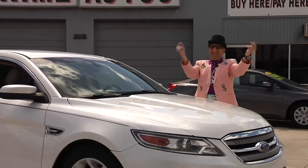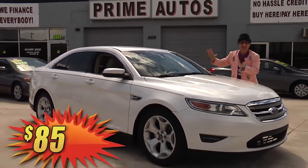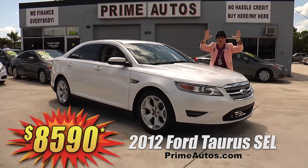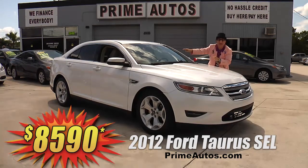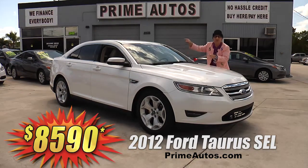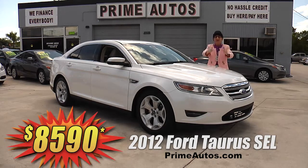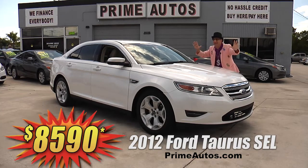The Deal Man says you're gonna save big money on this big-body Ford Taurus. This one here is a top-of-the-line 2012 SEL model with premium leather, backup camera, CD, satellite radio with Bluetooth, alloys, and all the amenities. It's only at Prime Autos, and it's only $8,590.